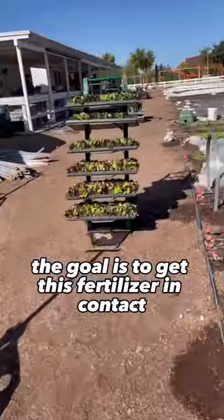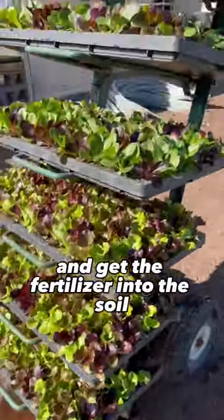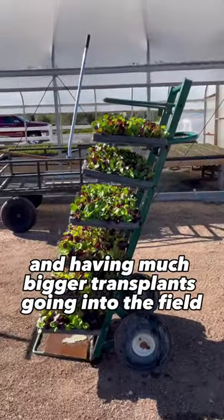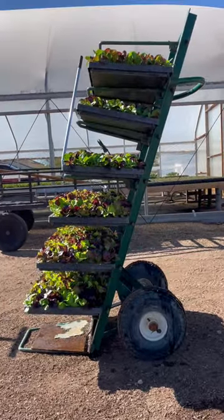The goal is to get this fertilizer in contact with the soil, then a quick watering to rinse off the plants and get the fertilizer into the soil. Farmer Eric said this has proven to be a real game changer, seeing a nice surge in growth and having much bigger transplants going into the field at that 4-week mark.